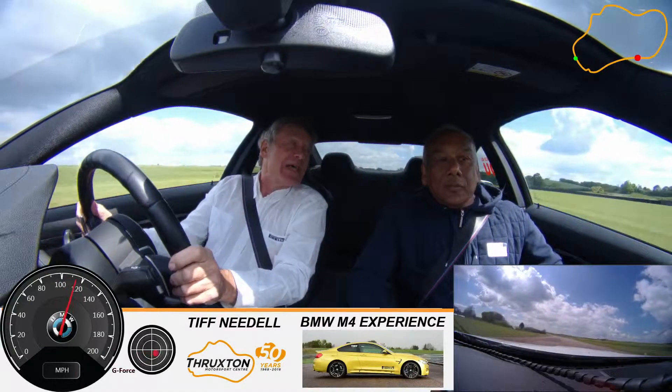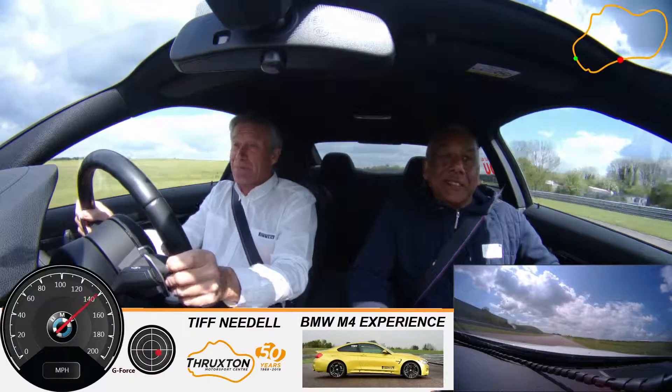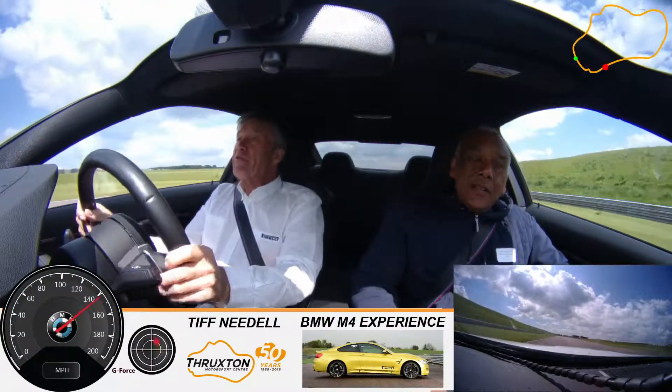Their average speed is 147 miles an hour. So they average more than my top speed. We actually got 148, but yeah — which is the fastest of the day. Is this a standard M4? Yeah. Complete standard. 140 there.